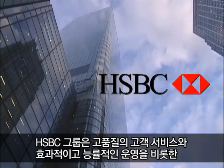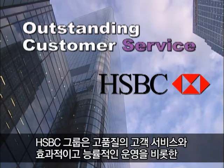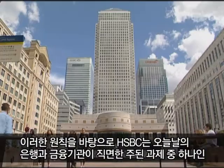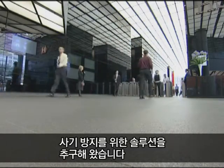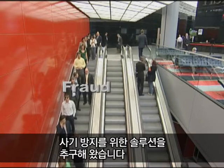The HSBC Group is committed to core business principles including outstanding customer service and effective and efficient operations. This commitment has been a factor in HSBC's pursuit of a solution to one of the major challenges confronting most banks and financial institutions today: fraud.